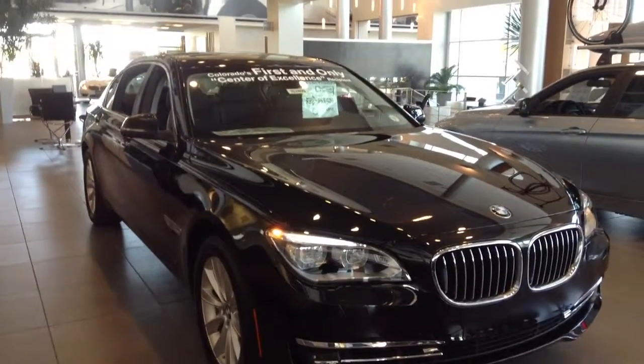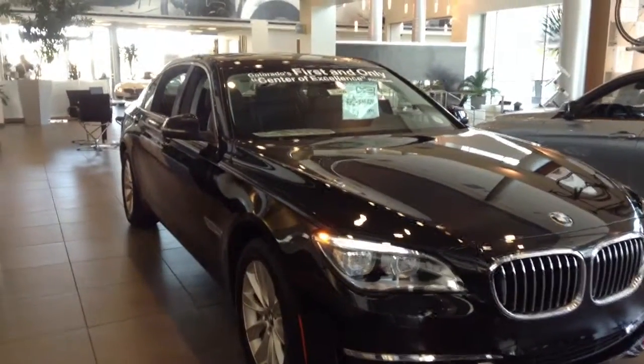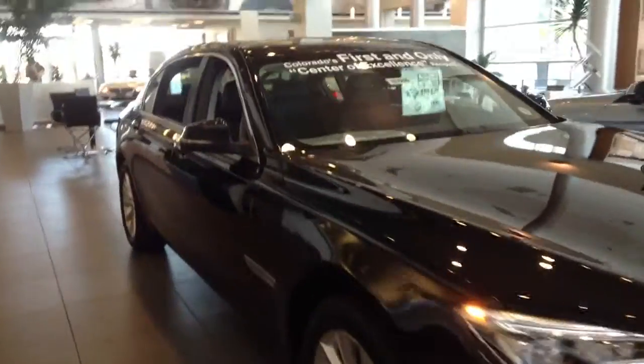740s, 750s — the only difference is going to be your engine. The 40 is going to be the inline 6 twin scroll turbo, and the 50 is the 4.4 liter twin turbo V8.